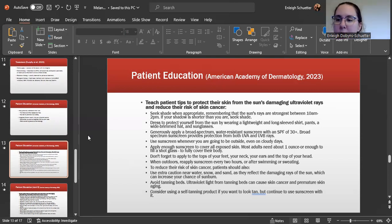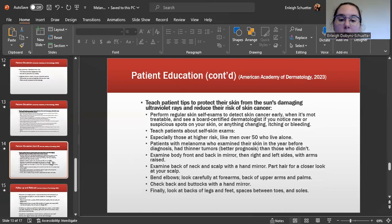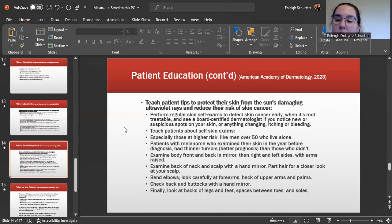Avoid tanning beds — they are not an appropriate way to get a tan. You can use a self-tanning product if you want to look tan, but continue to use sunscreen as well. Encourage regular skin self-exams to detect any abnormal lesions early. Teach patients how to perform a self-skin exam and provide handouts. High-risk patients include men over 50 who live alone. Patients with melanoma who had examined their skin in the year prior to diagnosis had thinner tumors.